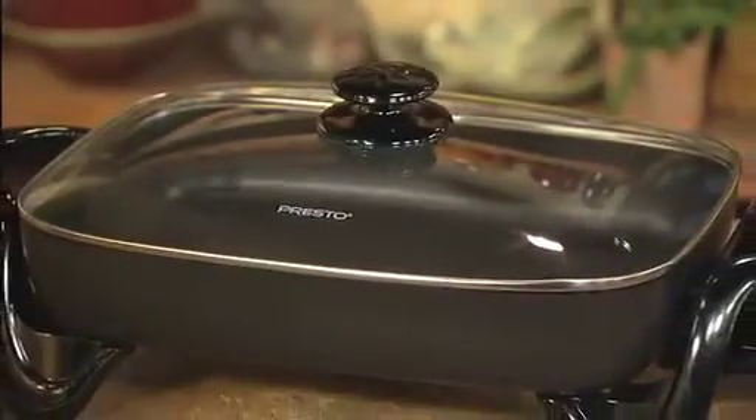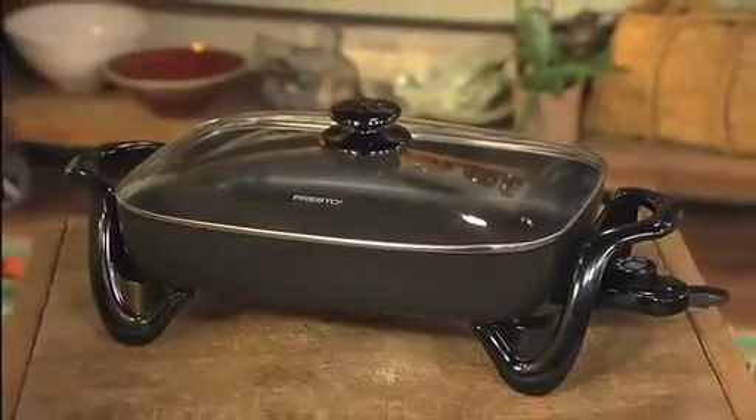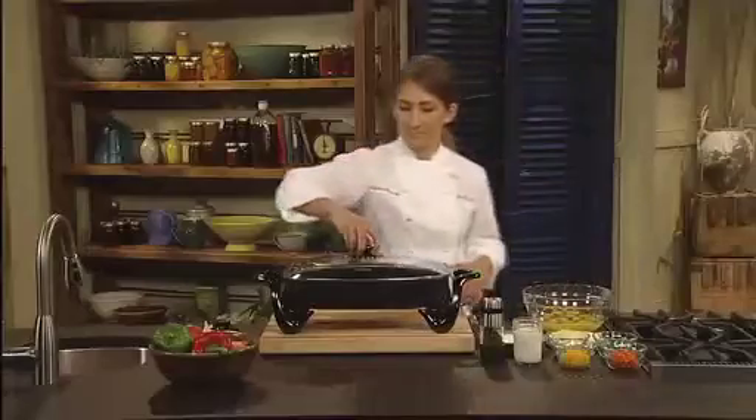The Presto 16-inch electric skillet with glass cover is the perfect choice for breakfast, lunch, dinner, and entertaining. Let's take a look.